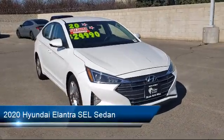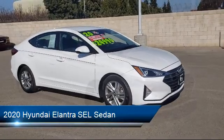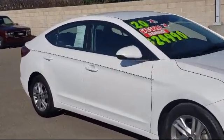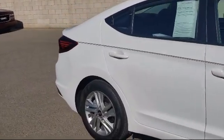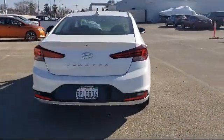It comes equipped with premium cloth seat trim, Sirius XM satellite radio, fully automatic headlights, split fold-down rear seat, keyless entry, heated door mirrors, Apple CarPlay and Android Auto, and has less than 10,000 miles on the odometer.